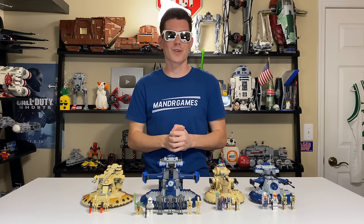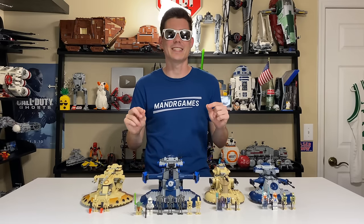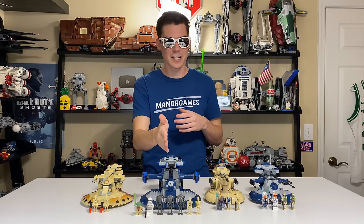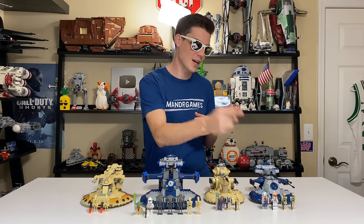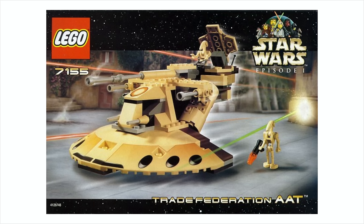Hey, what's up, studs? Ryan here, from M&R Productions, and today we're taking a look at all four LEGO AATs, or Armored Assault Tanks, from 2000, 2009, 2015, and 2020 respectively. So quite a range of years there.